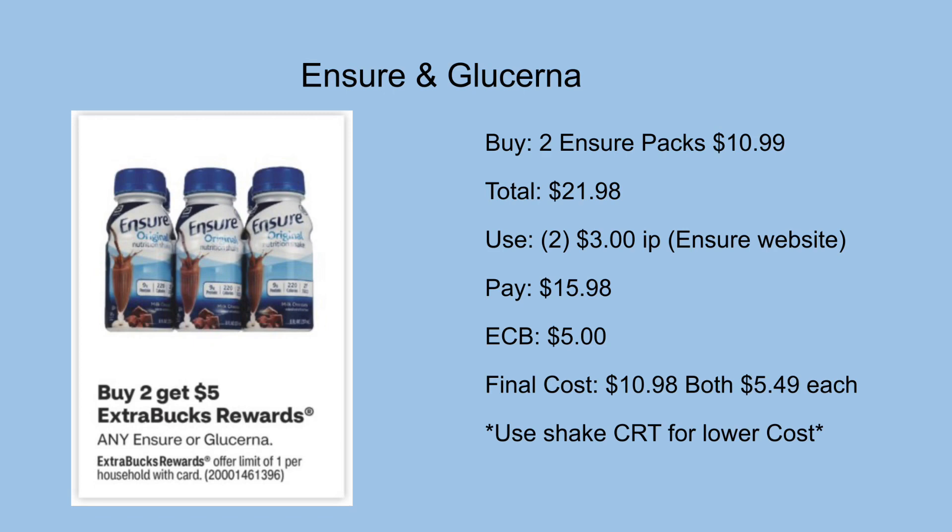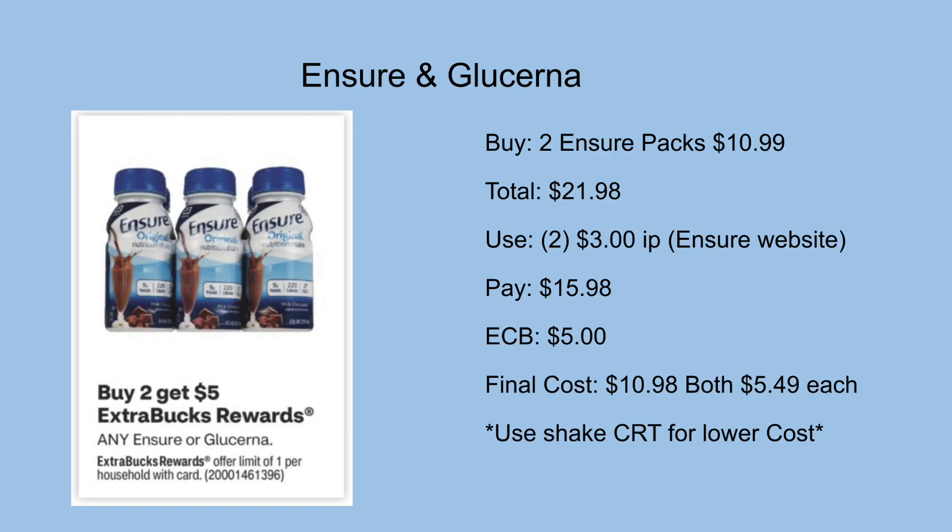If you have a shake CRT like a $4 off $20, that will help a lot to lower your final cost.